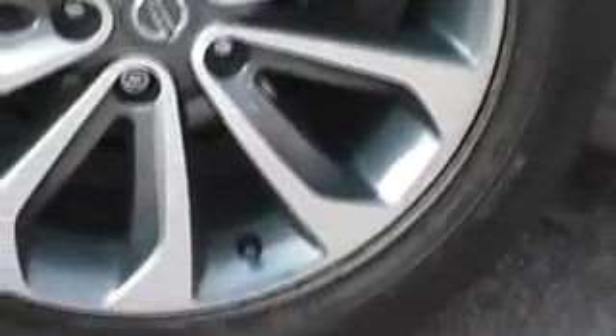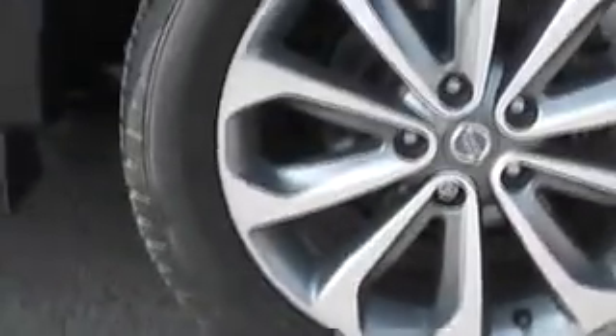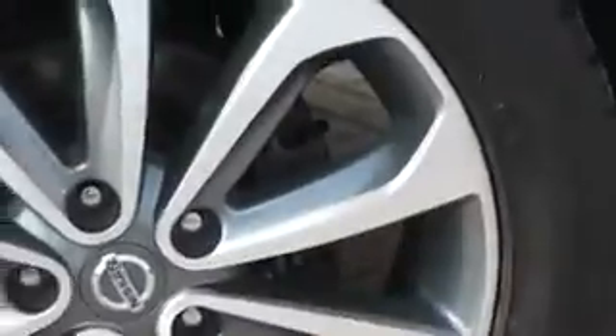This vehicle is fitted with 18 inch pewter alloy wheels. As you can see they're in very good condition for a three year old car, with no major chips or scrapes at all. This vehicle also comes under the Nissan Cared For programme, which entitles you to a 12 month warranty, 12 month roadside assistance and also first year MOT insurance.